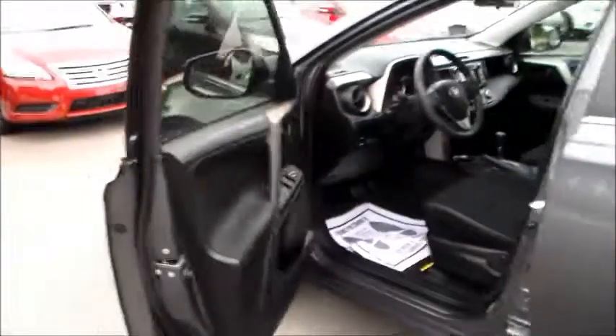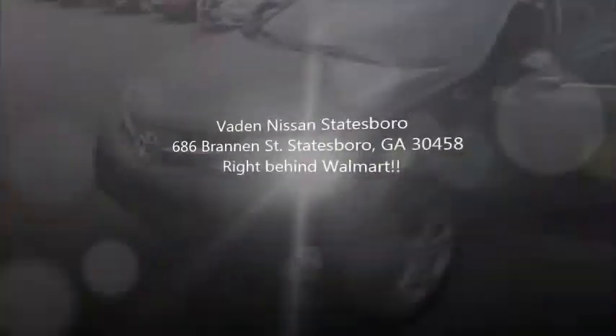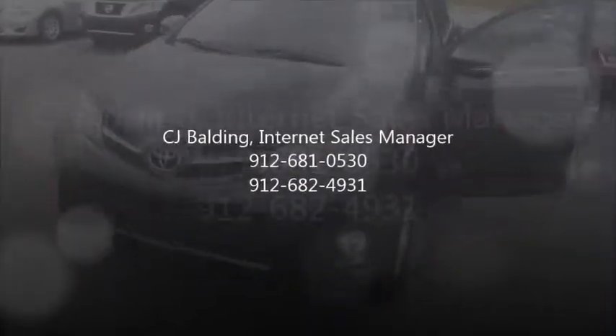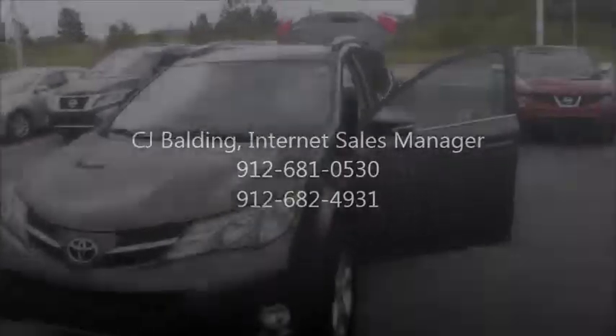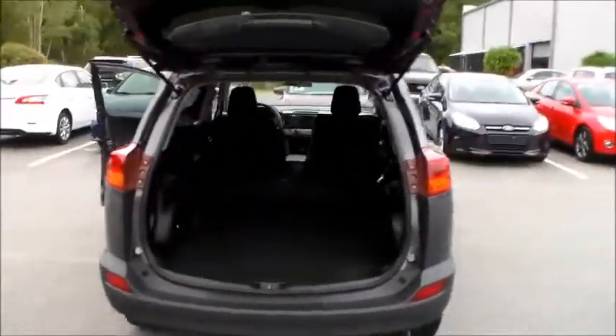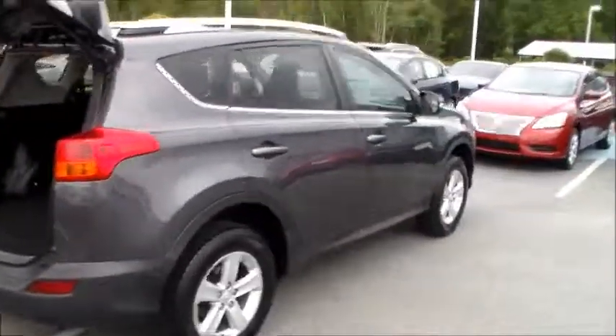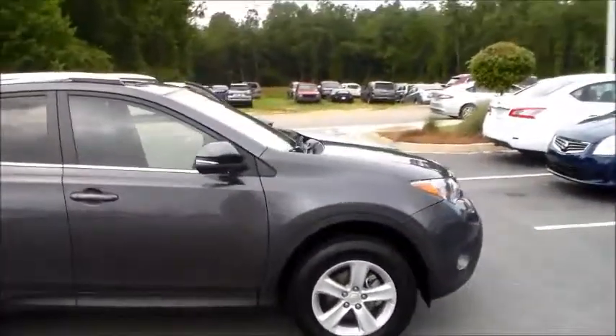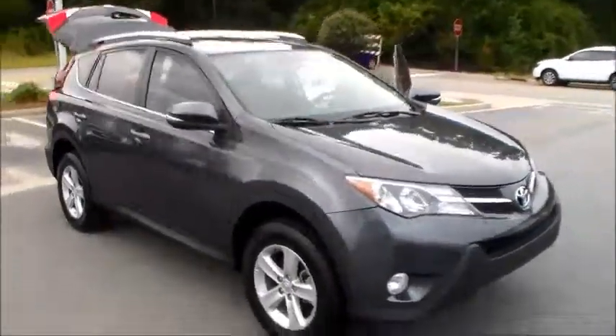I wanted to show you the car — I've got it here. We're located right here at 686 Brannon Street, right behind Walmart. That's Walmart right across the street there. My number is 912-681-0530, my cell phone number is 912-682-4931. Just wanted to shoot this video for you, show you the car — clean car. Certainly would appreciate the opportunity to earn your business. Give me a call, we can set up a time to take it for a test drive, get you all the information you need, and hopefully earn your business.